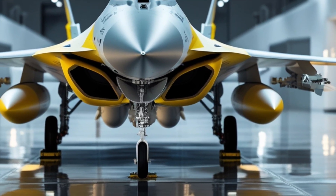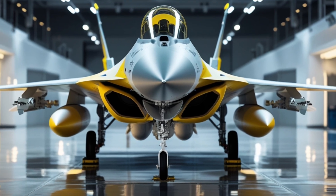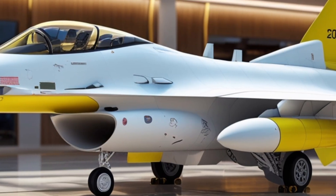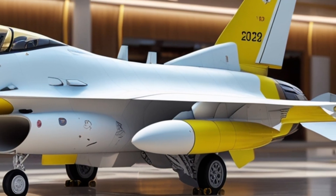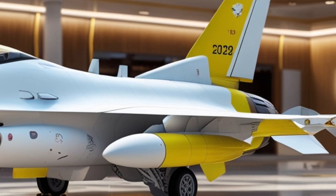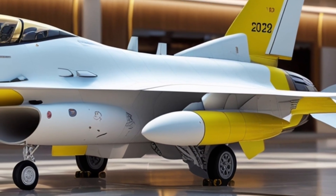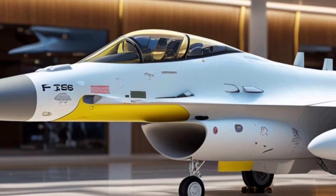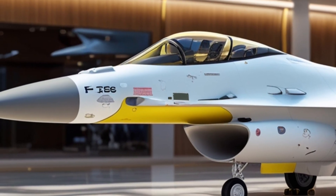Let's take a closer look at the exterior, the performance capabilities, and even give you a short peek inside this technological marvel. At first glance, the exterior of the F-16 Block 70 doesn't scream change, but the details reveal a fighter that's been refined and optimized for modern-day threats.